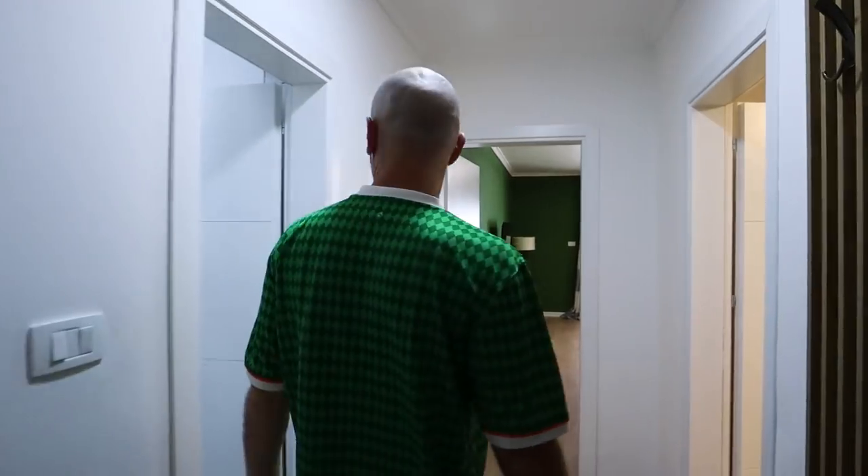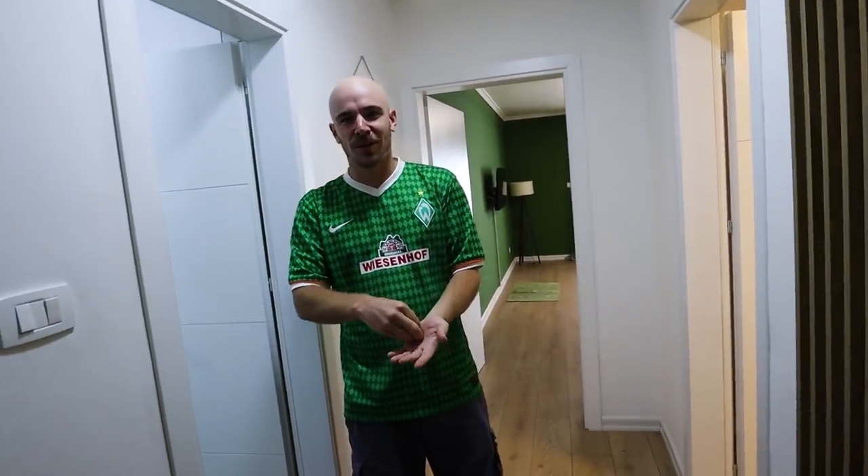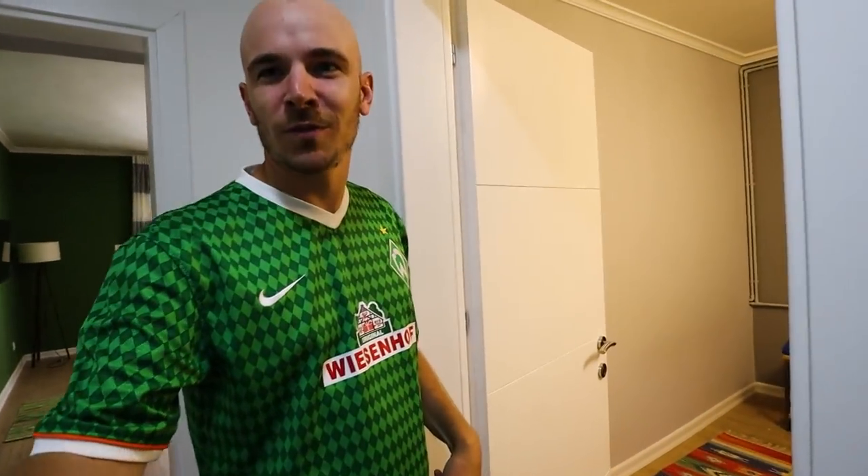All right, Tirana apartment tour — $500 a month. Here it is: one bedroom, one bathroom, right in Tirana. We're loving this place so far. First stop: master bedroom — do you say master bedroom if there's only one bedroom?